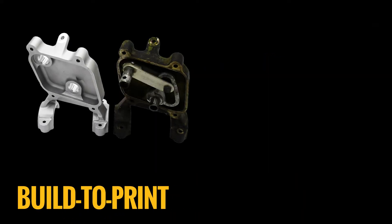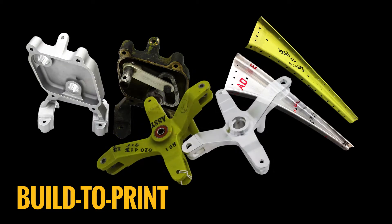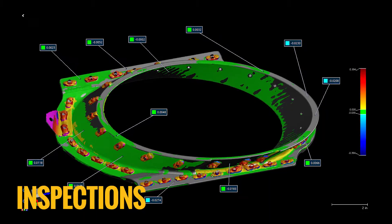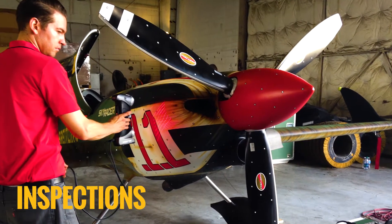Full services include the ability to machine, form, and even heat-treat your parts in-house. Utilize 3D scanning for inspecting as-built conditions to engineering design data.